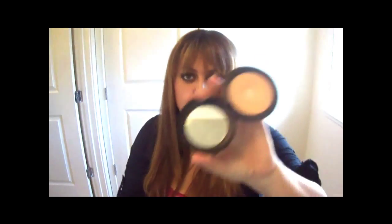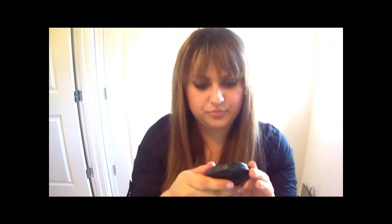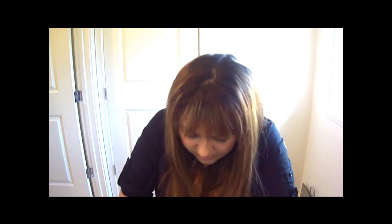Also left in the middle compartment is my Sheer Press Powder by MAC - I'm NW20 to NW25. Then I have a million lip balms - not lip glosses, lip balms.